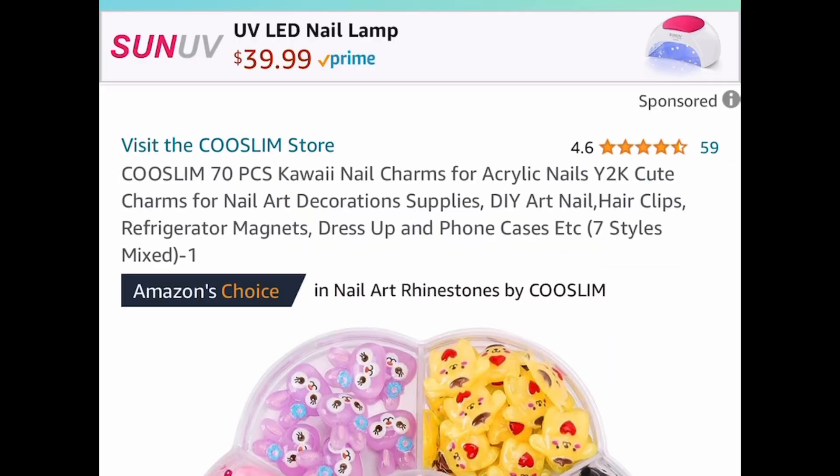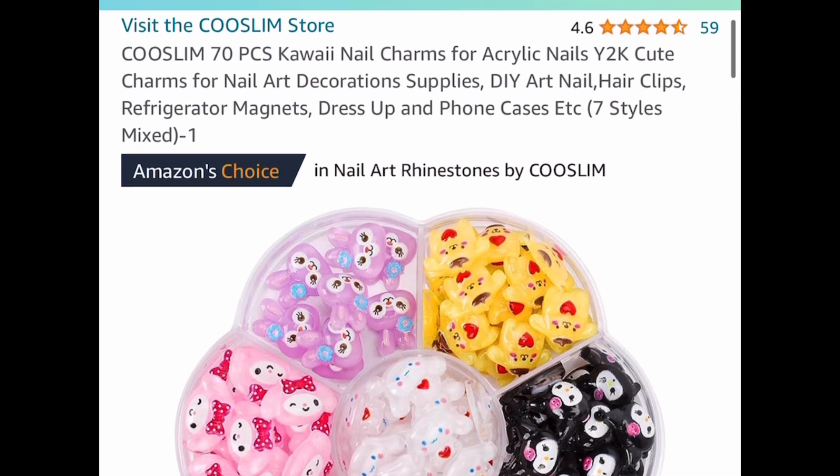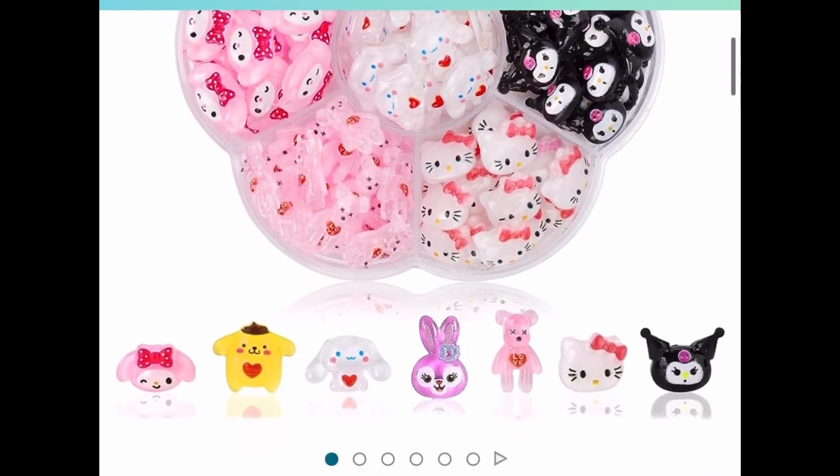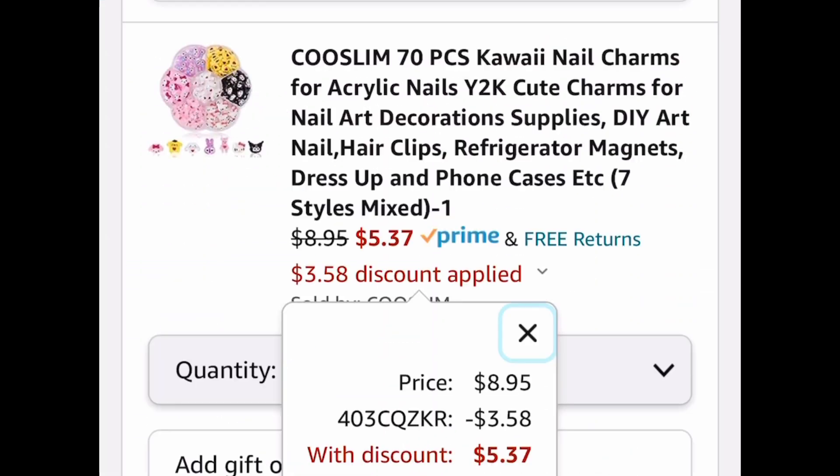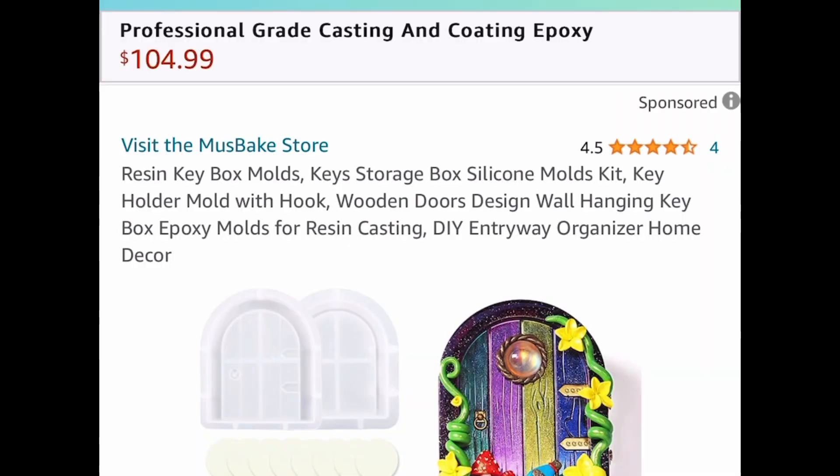Next, we have these nail charms. I'm showing you the lowest price, but the code works on all of them — click the link to see which ones qualify. These are $8.95, and with our code we're dropping them down to $5.37.